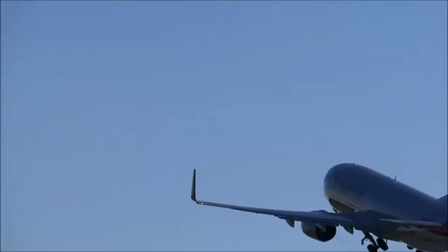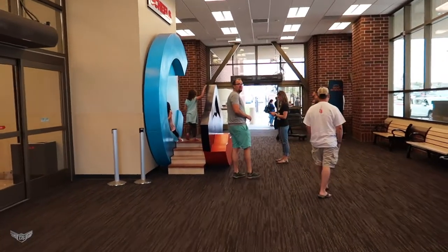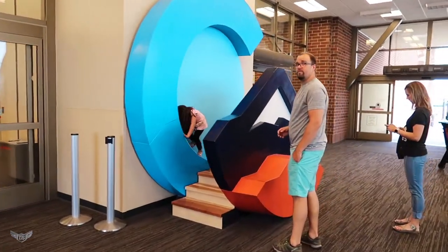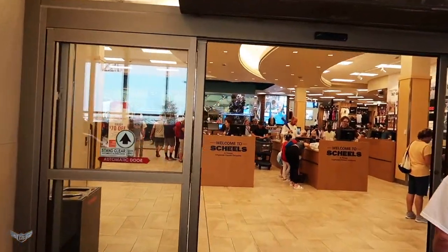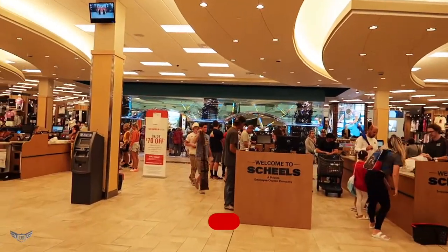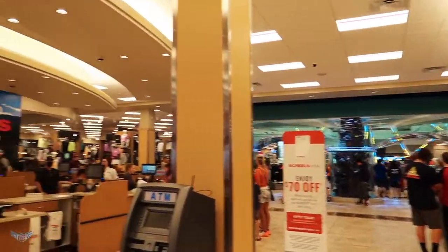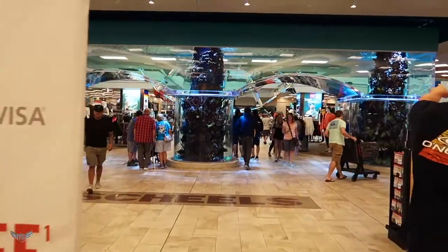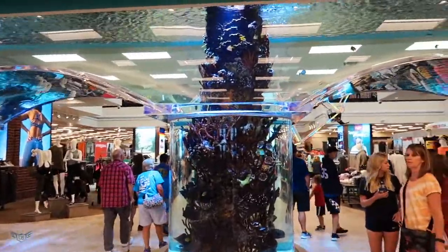Let's go, follow along. Okay, here we go. There's an ATM right there — that's funny. Wow, look at this fish tank! I thought it was going to be bigger, but I didn't realize it was going to be this cool.